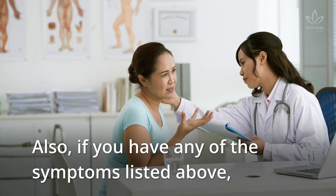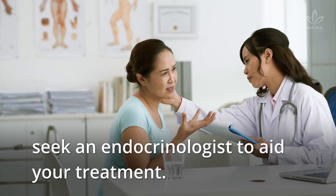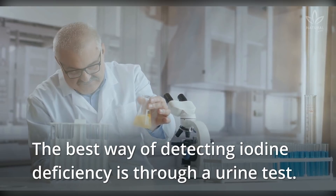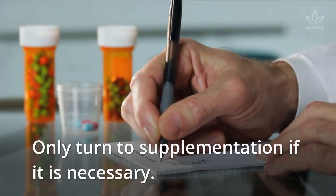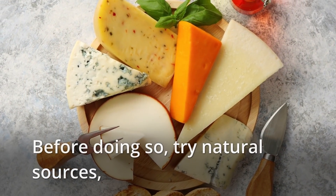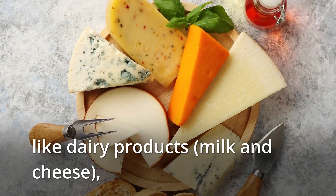Also, if you have any of the symptoms listed above, seek an endocrinologist to aid your treatment. The best way of detecting iodine deficiency is through a urine test. Only turn to supplementation if it is necessary. Before doing so, try natural sources, like dairy products, milk and cheese.